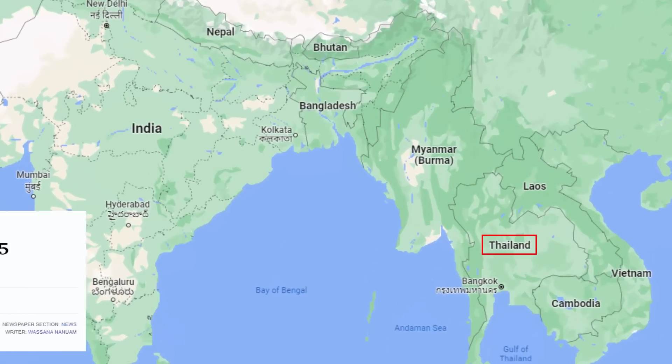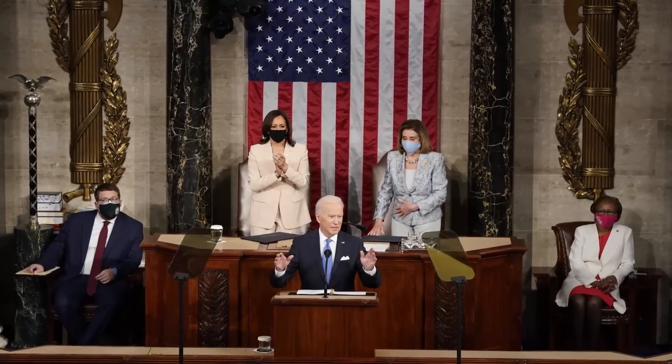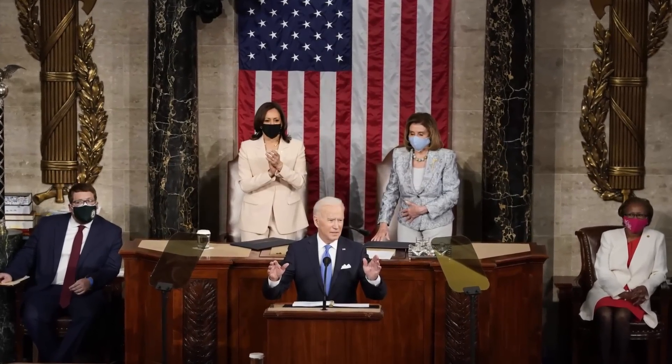Thailand has placed an order for acquiring two F-35 fighter jets from the United States, although it is up to the US Congress whether they want to approve the sale. Even the Royal Thai Air Force Commander-in-Chief is skeptical and isn't sure whether the US Congress would approve the deal.